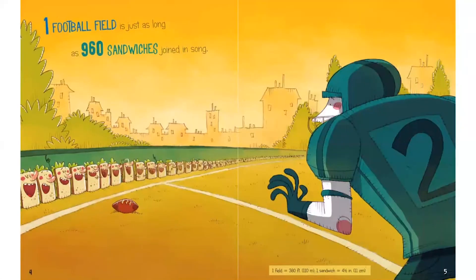Now look at this field. See the ball and the uniform that the player is wearing? What kind of sport is played on this field? It's a football field. Now what did they use to compare the length of the field? These silly-looking things with big noses along the side of the field are singing sandwiches. And this football field is 960 sandwiches long.